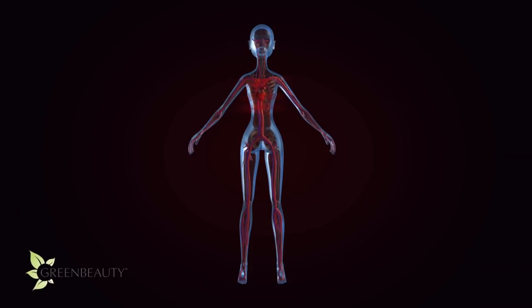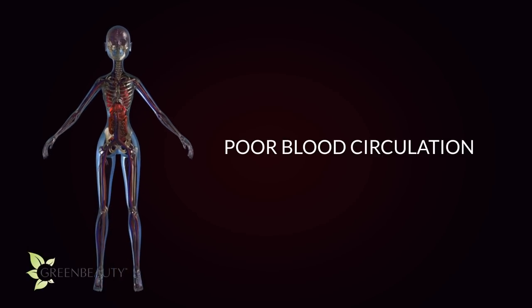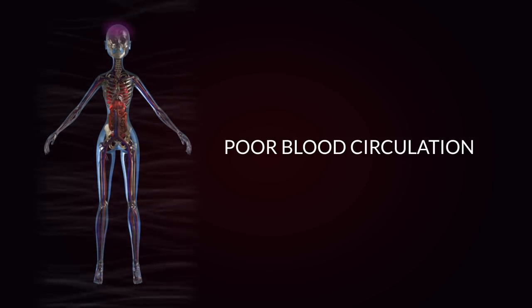Another possible culprit for a sore thinning crown could be poor blood circulation. Do your extremities like the tips of your fingers and your toes get cold fast, or get numb from time to time? If you answered yes, you may have poor blood circulation. The top middle section of your scalp is the highest point of your body, so due to plain old gravity, it takes a little more effort for a sufficient amount of blood to reach and circulate throughout that area.